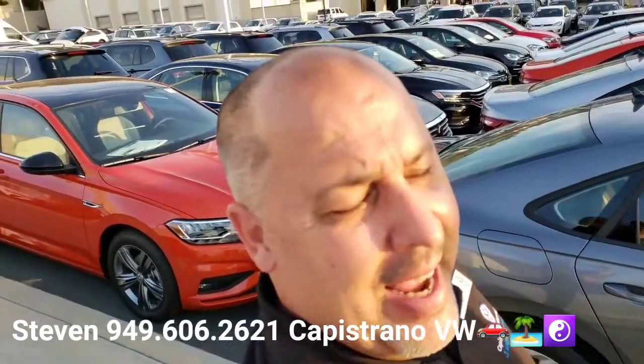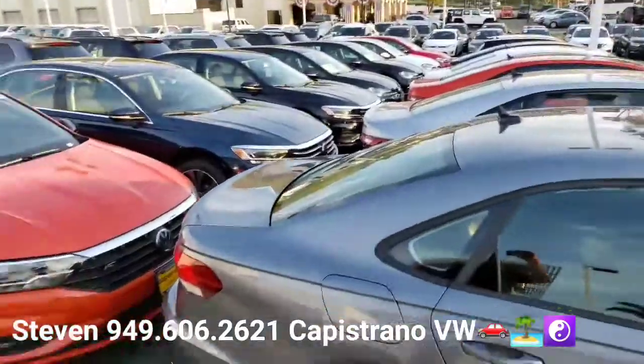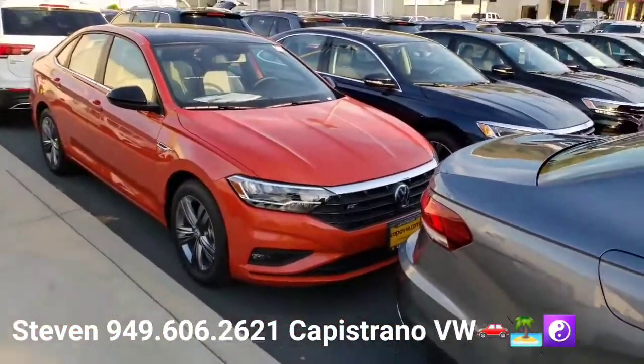Hey, how's it going Marsha? This is Steven here at Capistrano Volkswagen. I want to thank you for your online request for a 2021 brand new Jetta. I've got a couple of these in stock right now.